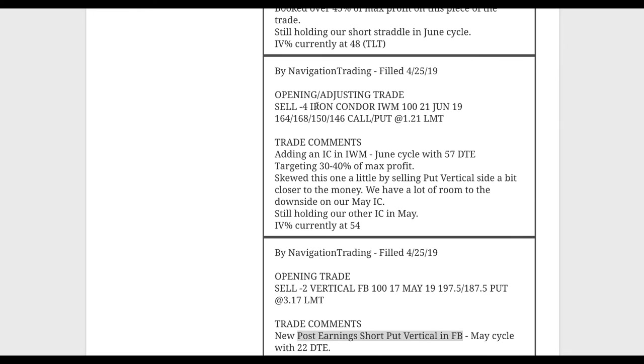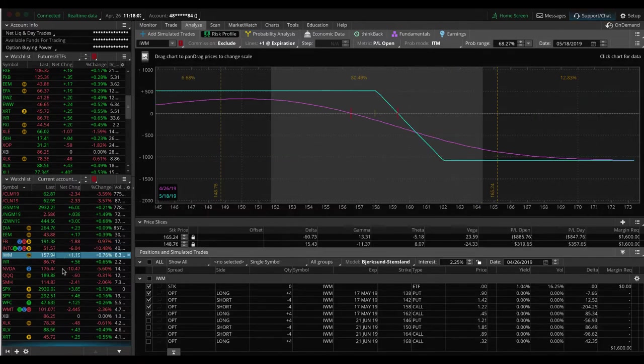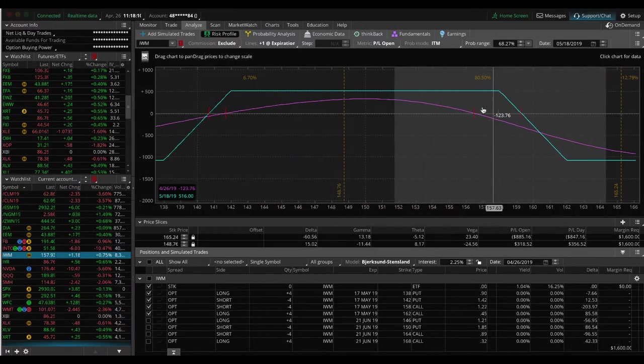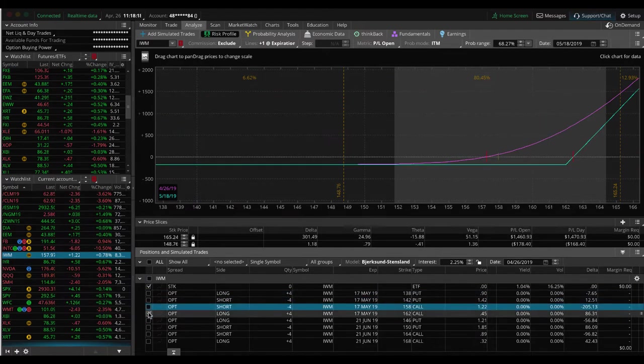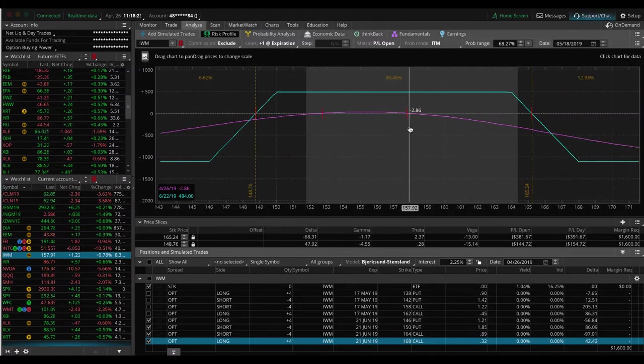Next trade was an opening adjusting trade in IWM. Implied volatility percentile popped above the 50 level, so we added an iron condor in IWM in the June cycle with 57 days left. We still have our full iron condor in May as well, so we've got two different iron condors in different expirations. The May one has price hanging near the upper end of the range and could use a little downside. The June one is pretty well centered — just waiting for some time to pass.